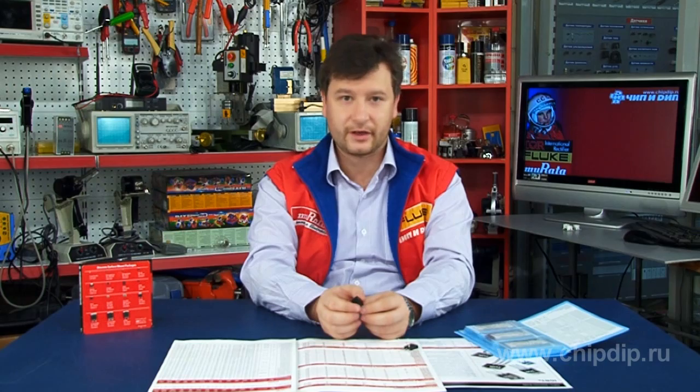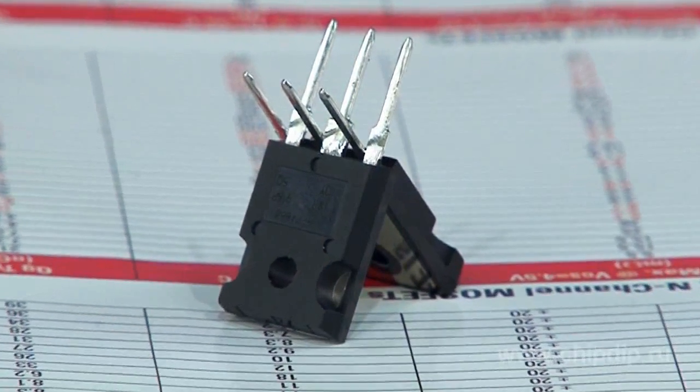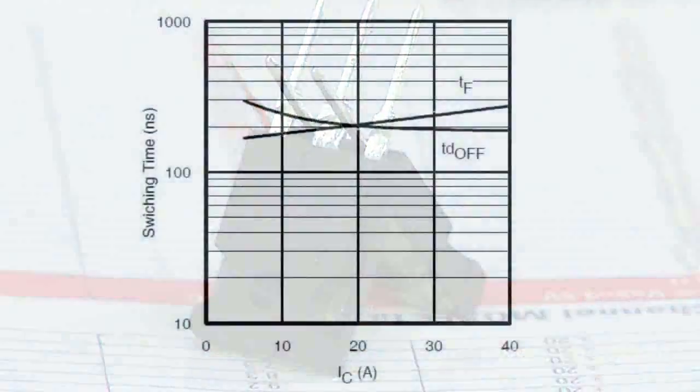These new 1,200-volt IGBT transistors are based on the TRENCH technology developed by IR. This maximizes performance and ensures a low voltage drop in the open state and ultra-fast switching that reduces power dissipation and increases power density.